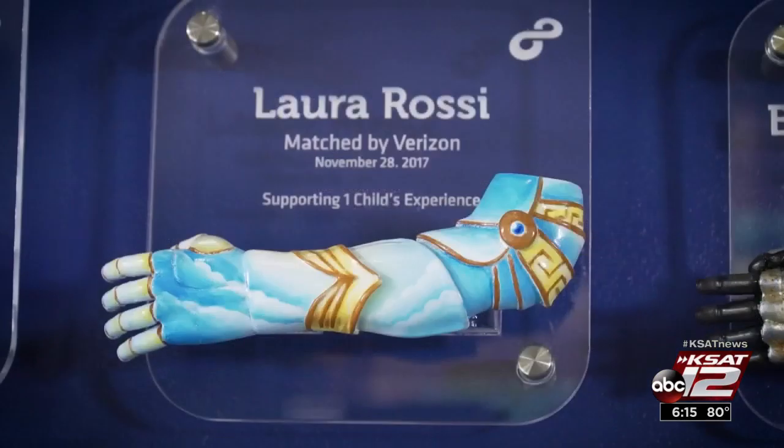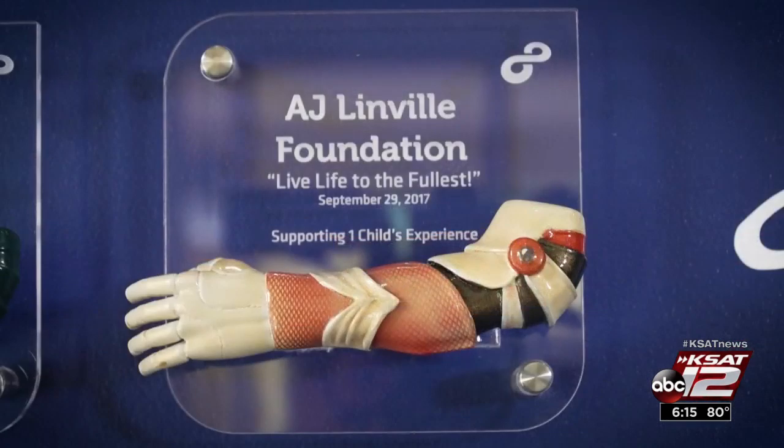The kids are loving their arms because they want them to be bold, colorful, and creative — and that really did change the conversation. People would even come up to them before and ask questions like, "what's wrong with you?" And now they change it to, "wow, that's such a cool arm, where can I get one?"